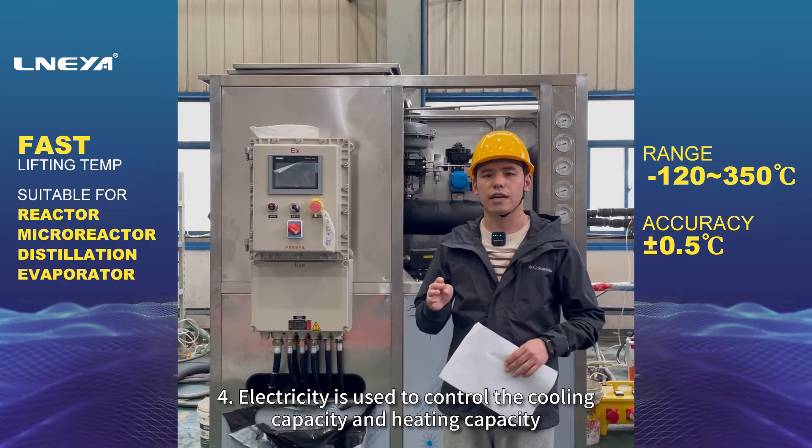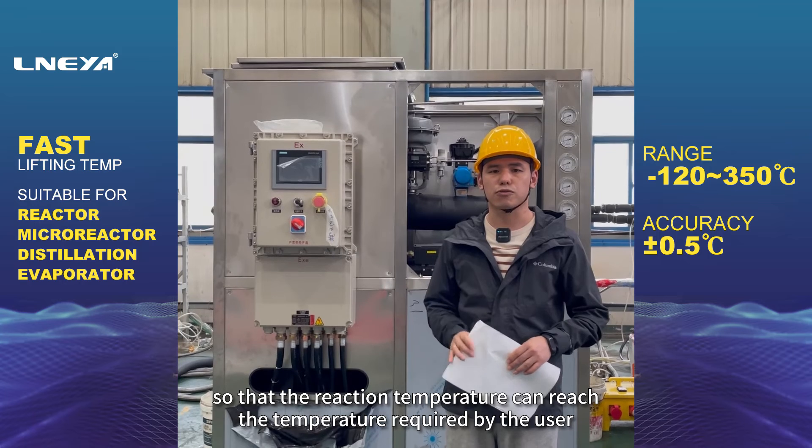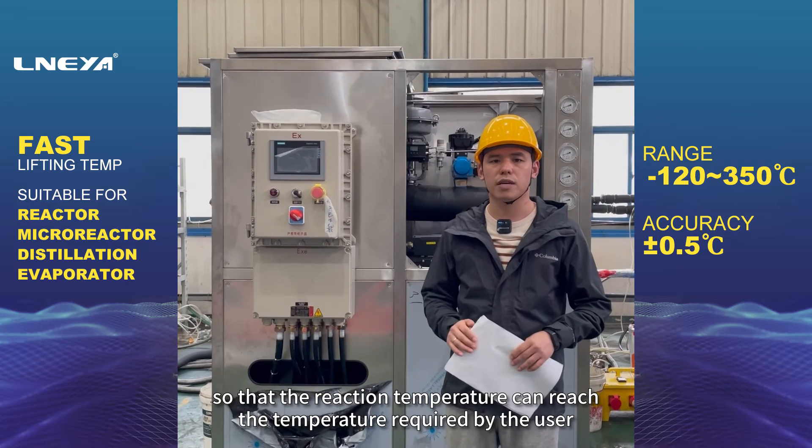4. Electricity is used to control the cooling capacity and heating capacity, so that the reaction temperature can reach the temperature required by the user.